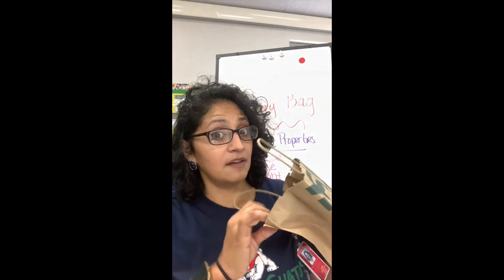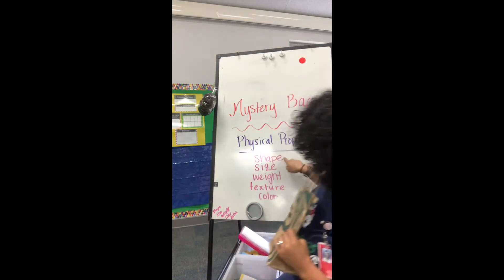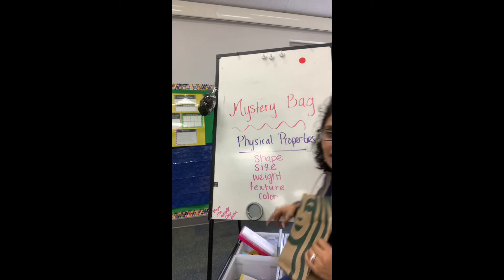So after this video, you're gonna grab a paper bag, or a box, or anything that's not see-through — as long as you can't see what's inside of it. You're gonna put a mystery object inside the bag. I already have my object in here — I put it in before the video to show you. I'm gonna describe my object to you by shape, size, weight, texture, and color, and I want you to try and guess what it is. Are you ready?